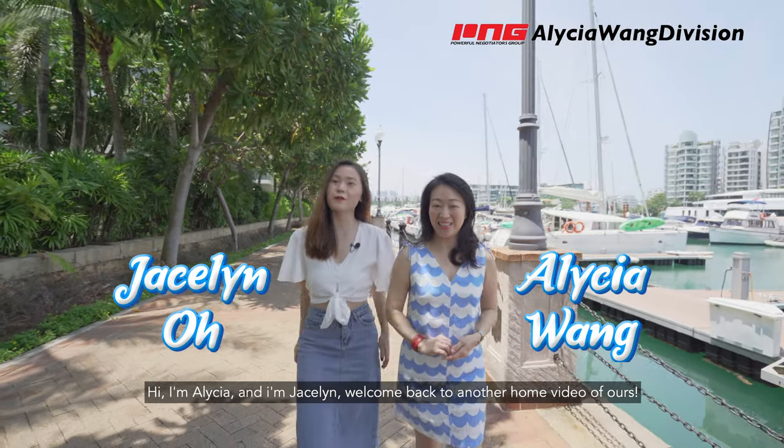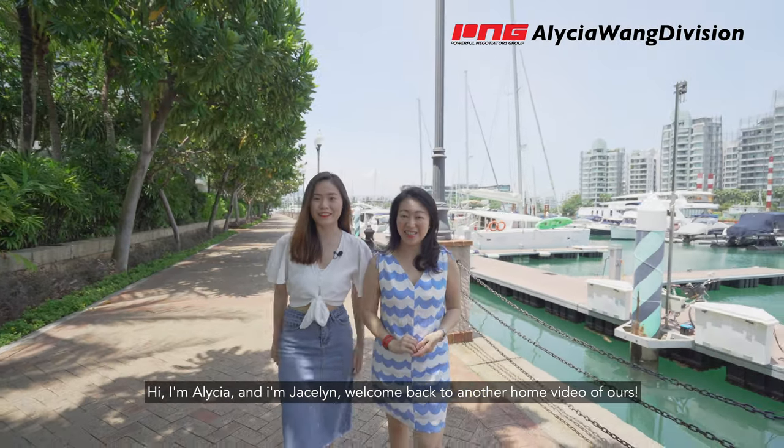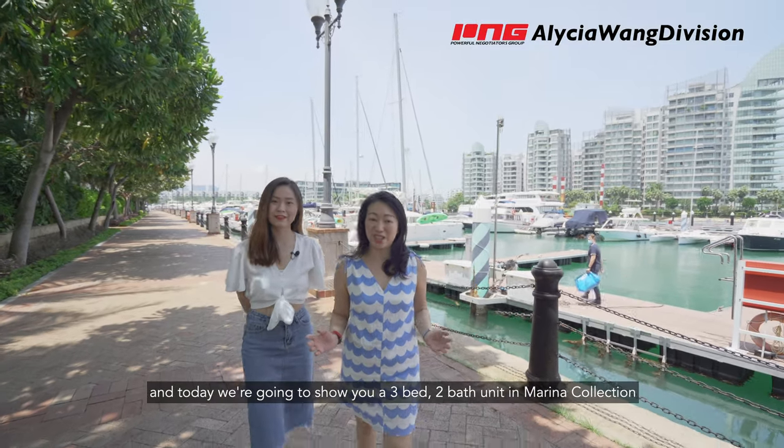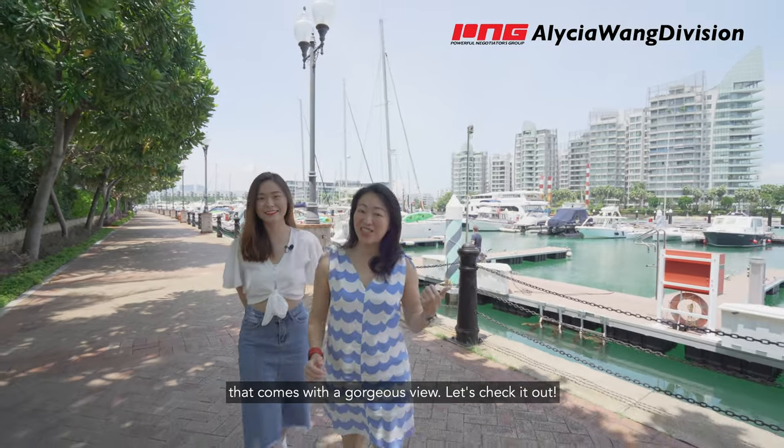Hi, I'm Alicia and I'm Jess Lim. Welcome back to another home video of ours, and today we're going to show you a 3 bed 2 bath unit in Marina Collection that comes with a gorgeous view. Let's check it out.